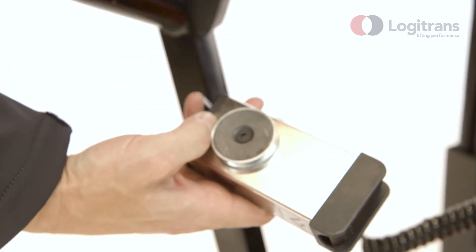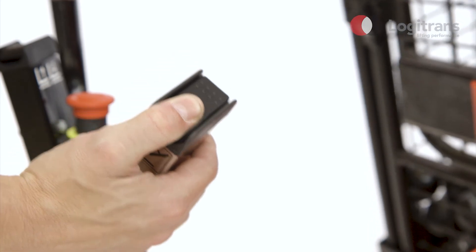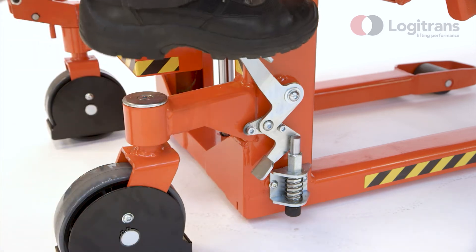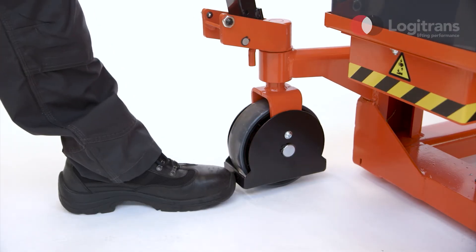Logitilt is supplied with a remote controller as standard for convenient control of the tilting function. Logitilt can be delivered with two different fork lengths. As standard, Logitilt features a parking brake for extra safety and foot protectors to prevent crushing.